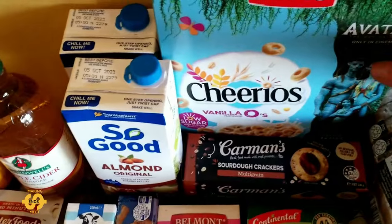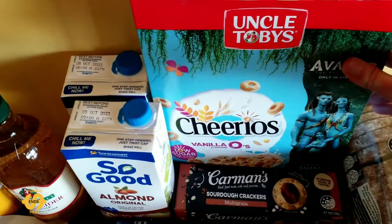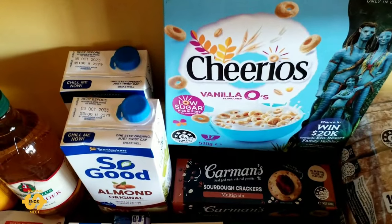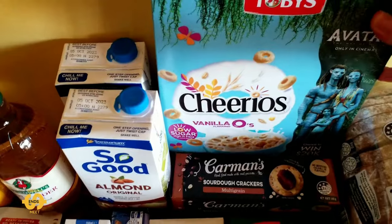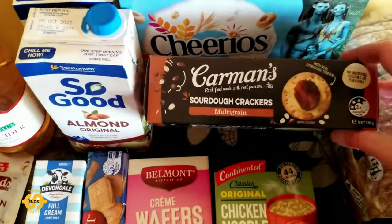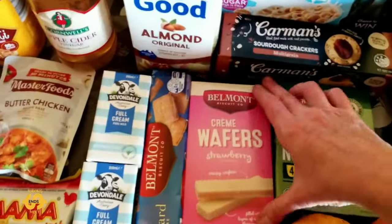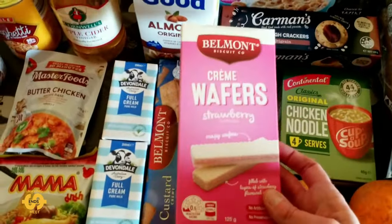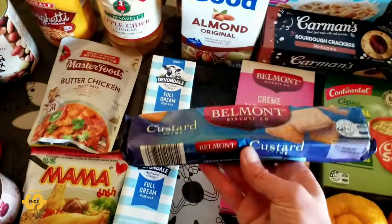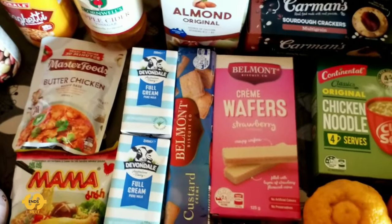The cereal we got this week is some more Uncle Toby's Cheerios Vanilla O's — these were quite nice last week and the kids like them too. There's a fair bit in the box, over half a kilogram, so it does last a few mornings at least. There are also some more sourdough multi-grain crackers, which is great. And we've got some biscuits this week: cream wafers in strawberry flavor, and some custard cream biscuits as well. Some of these might be handy to put aside for next week when my kids go back to school.